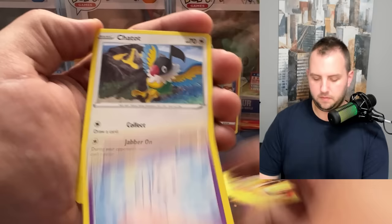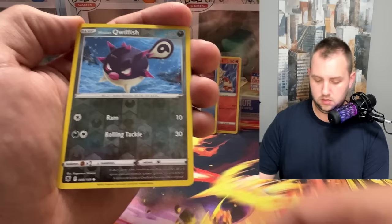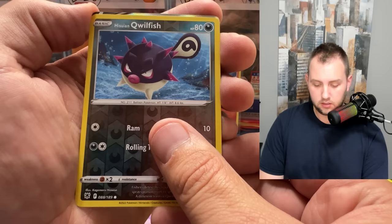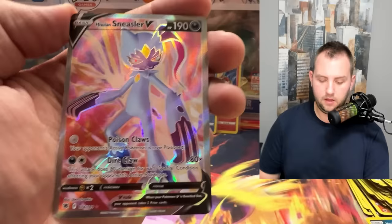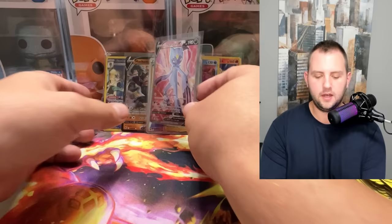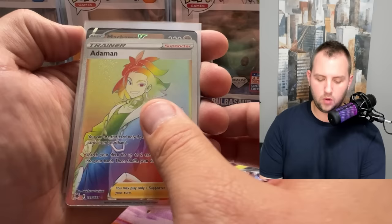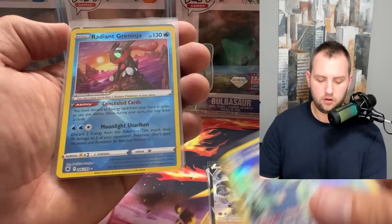Last pack magic — one time! Here we go... silver border! It's either a full art or an alternate art, I'm a little nervous. Three, two, one — Sneasler V. Not an alt art, but my heart was pumping! Still a really nice hit though. So many silver borders lately with no big alt art, but I got a lot of hits today — full art Suicune and Sneasler V, a beautiful set.